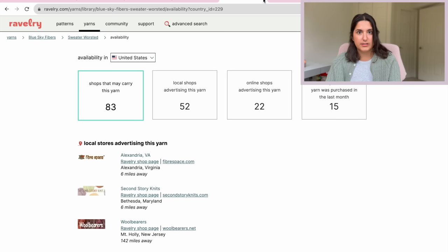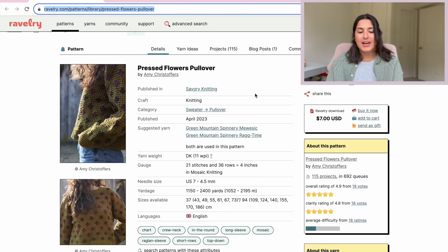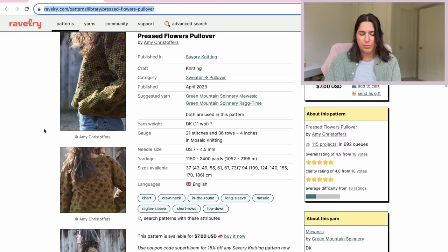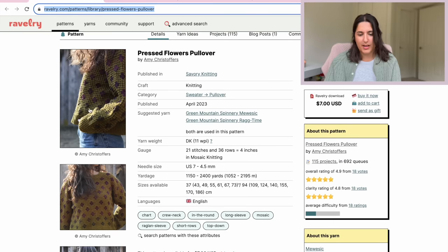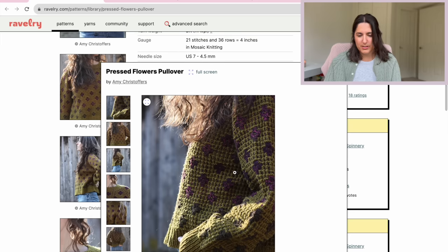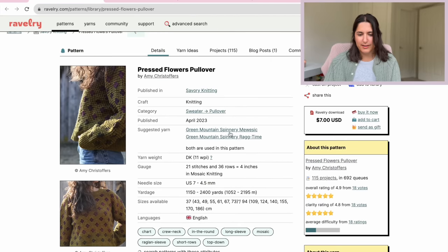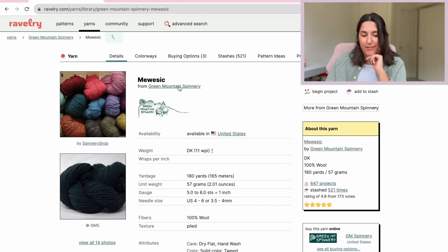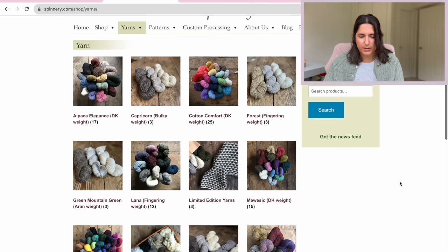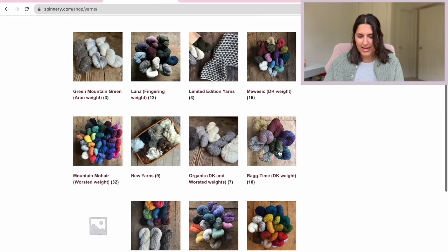Let's move on to a different sweater, moving into a little bit of colorwork. Something that has caught my eye every time I see it on my Instagram feed is the Pressed Flowers Pullover by Amy Christophers. It is a mosaic knitting pullover and I believe this motif was first seen maybe as a shawl, then a cardigan, then a pullover. She uses a color-changing yarn for the accent color. I really like this purple and kind of army fatigue green. I see that this is Green Mountain Spinnery — another place I haven't looked at too closely. So let's head over there.